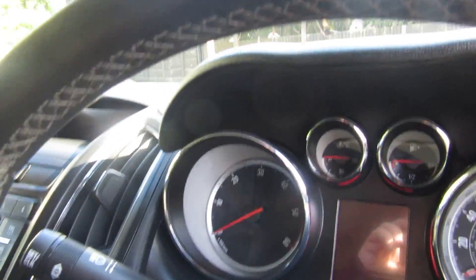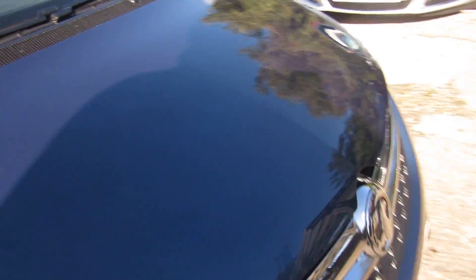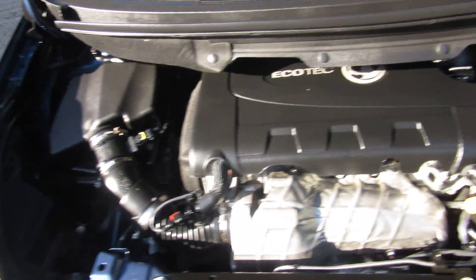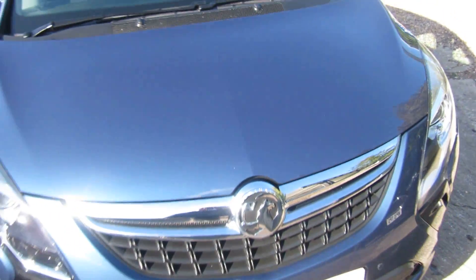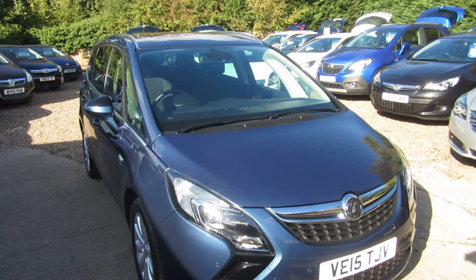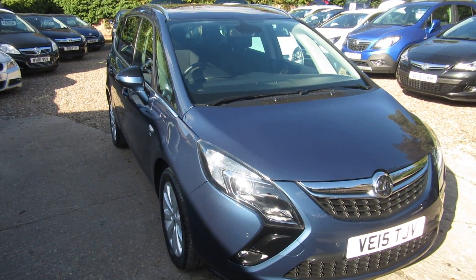Let's pop the bonnet and have a little look underneath, shall we? 33,000 miles. There we go - nice, clean, eco tech engine. Quick recap then: Vauxhall Zafira Tourer, 2.0 litre diesel manual, SE model.